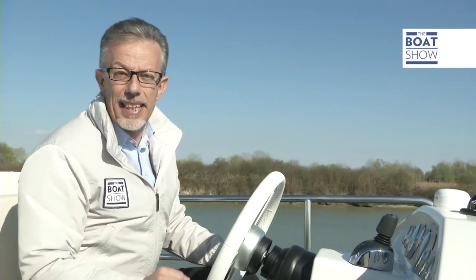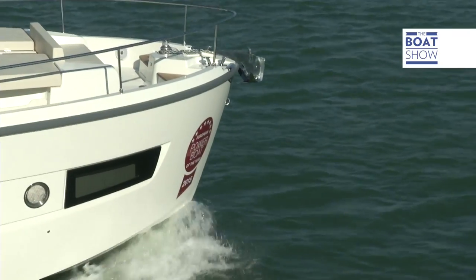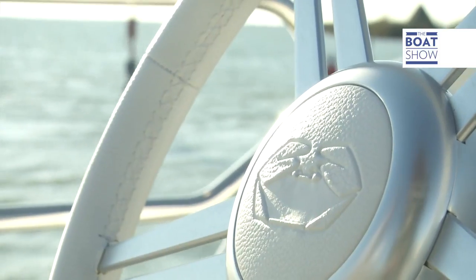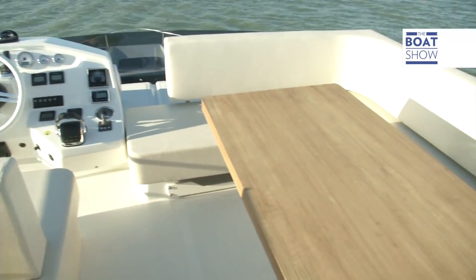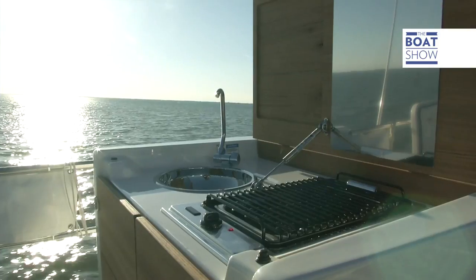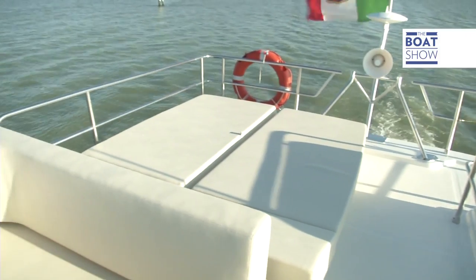Thanks to the industrialization, the cost of this yacht — the EcoTrawler 43 Long Distance — is very competitive: 400,000 euros plus tax, more or less. Do you want to see what you get for that money? Let's have a look inside and on deck. Starting with the terrace, which has space for six people, a kitchen, and a relaxing area. The deck house has space for solar panels.